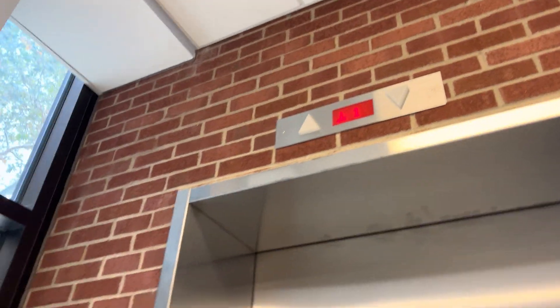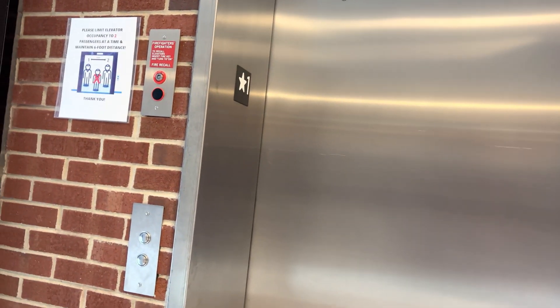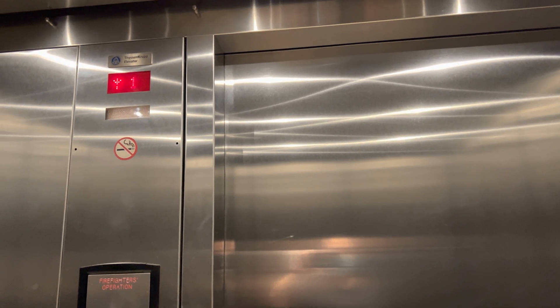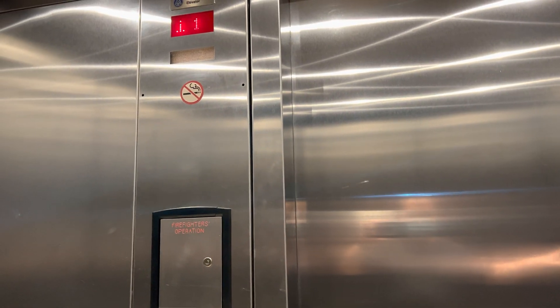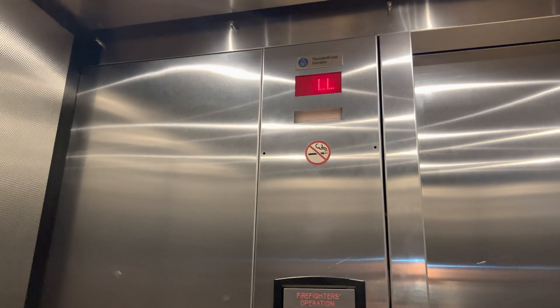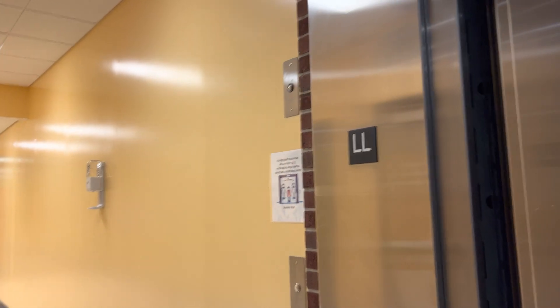Here it is. I would've personally put this on the other stair tower so that way you'd have better elevator coverage throughout the building. But I am not an architect here, so that was not my say. You can tell this is right up against the exterior wall — they had to mount the button like that.